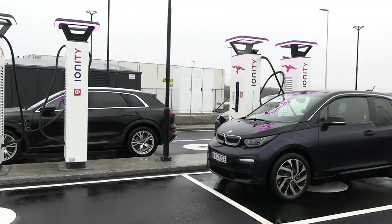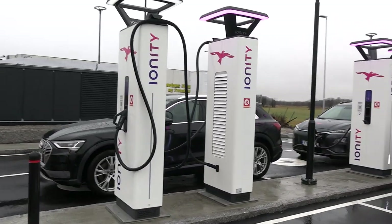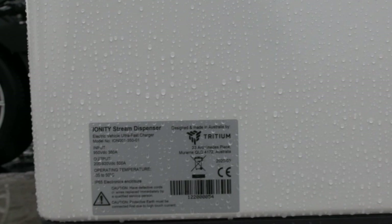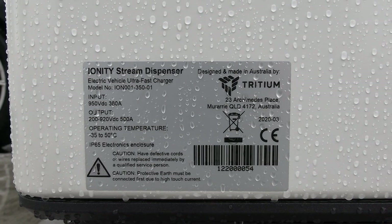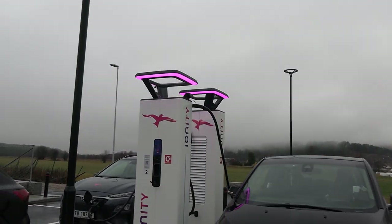We are finally here, and Ionity Alvedal is up and running. I thought it was supposed to be a big party, but it's actually not this time. I've been at some bigger parties, but this one is more low-key. There are four of these chargers — the same design we have at Elverum. I think Ionity from now on will use these type of chargers. Are they Tritium? Yeah, it says Ionity dream dispenser electric vehicle ultra — ultra schnell, from Australia. They're pink, which is cool.